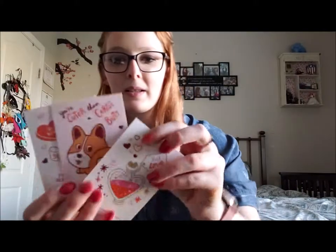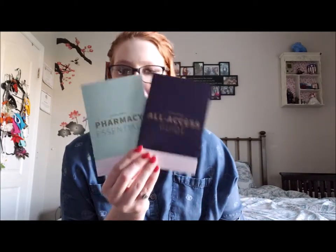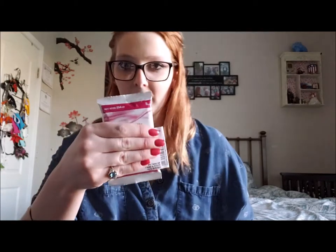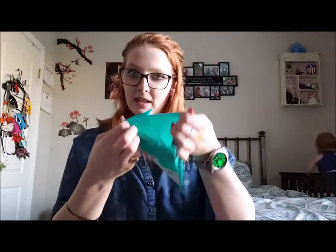Super cute — I got three of those. There's also a prescription information card so I know what to do, and then again we have the all-access card and the pharmacy essentials. I guess they send these to you each time, which is a good thing in case you lose them. And then of course I have the birth control itself — nice and easy.